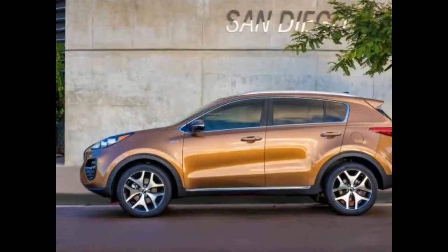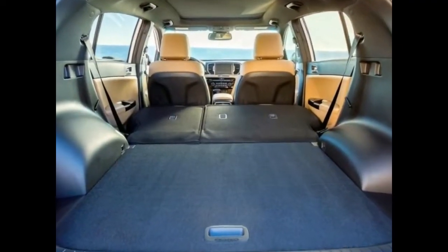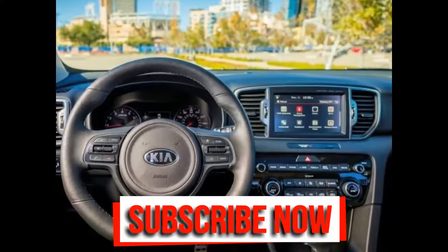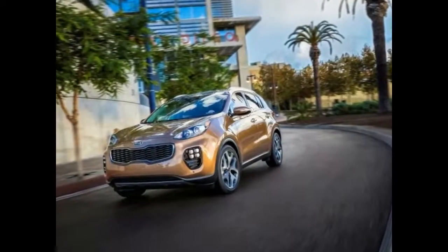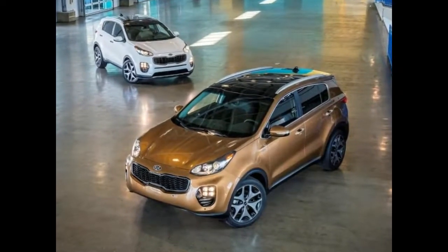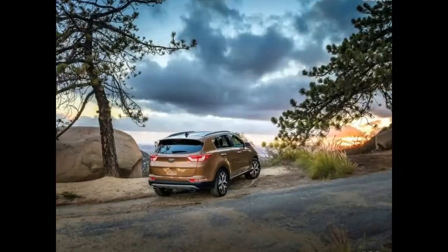However, it seems that Kia is somehow trailing behind the competition on the US market. The main reason for that is the powertrain, which is good but not as good as the competition. In order to solve this issue and likely address others as well, the 2018 Kia Sportage is expected to receive a small update.